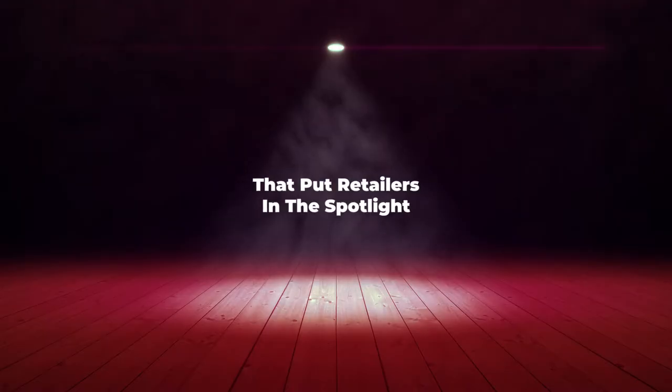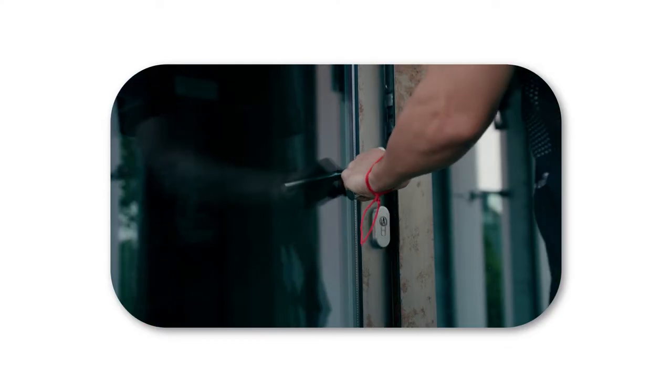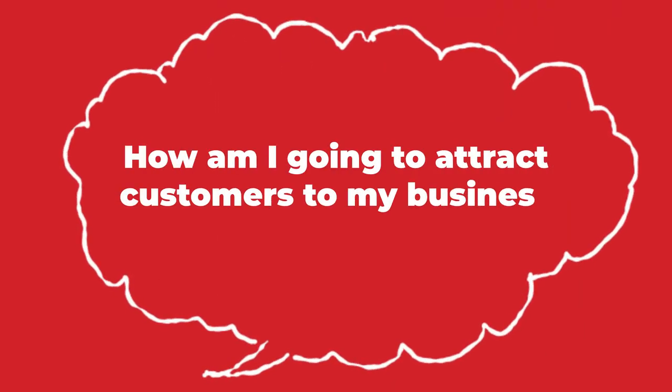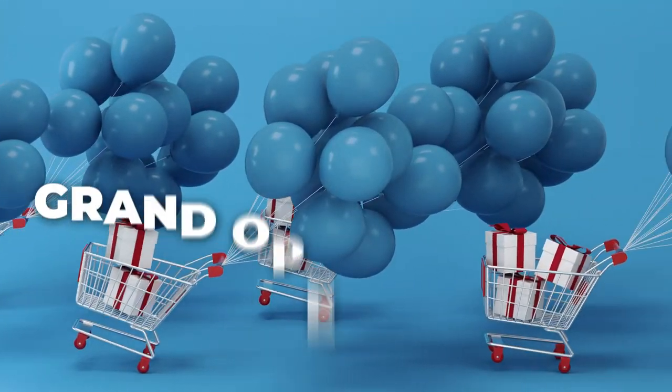Five grand opening ideas that put retailers in the spotlight. Opening a business is one of the most exhilarating yet nerve-wracking experiences for any business owner. You often ask yourself: how am I going to attract customers to my business and actually keep them? Well, one way is by introducing your target customers to your business with a grand opening event.